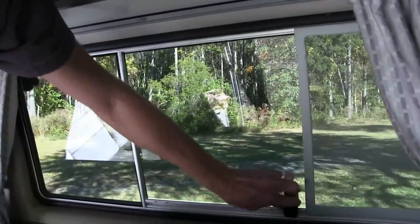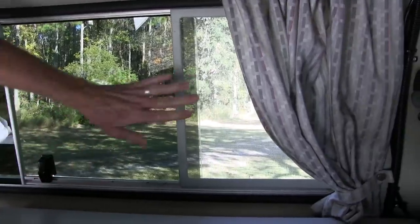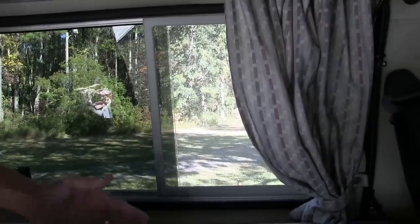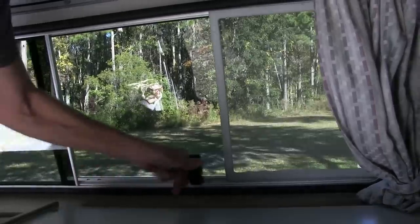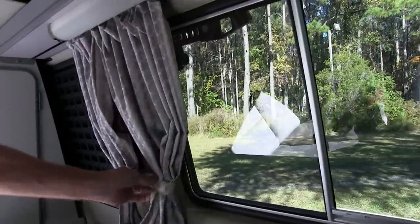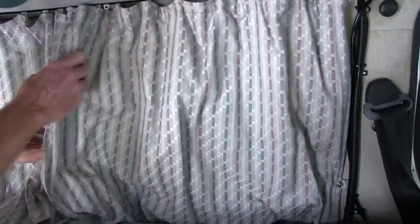And then we have the other just really cool engineered things — these screens. These are original screens here, still in terrific shape. These curtains are original curtains — a little dirty, but they've held up so well. All the windows can be curtained so that you can have your privacy when you're sleeping in here. There's just an example of how that goes — so when you're posted up somewhere, you can have your privacy.